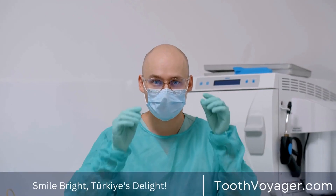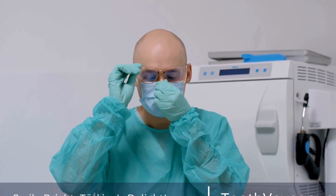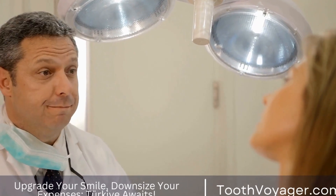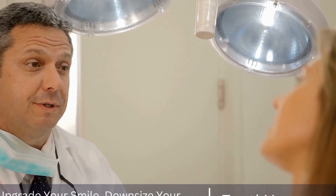Their natural-looking appearance and the capacity to color-match to your teeth make them a suitable option for improving the beauty and health of your smile. Whether you're looking for a simple filling or a more extensive one, tooth-colored fillings are custom-designed to suit your personal needs and will provide long-lasting results.